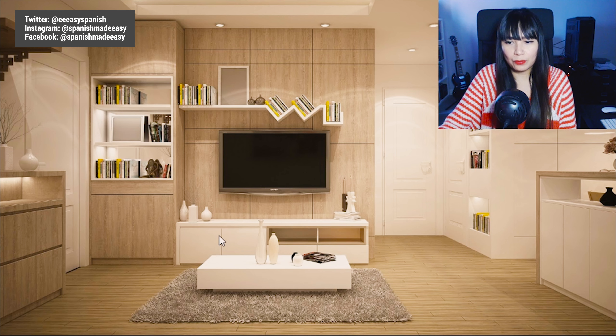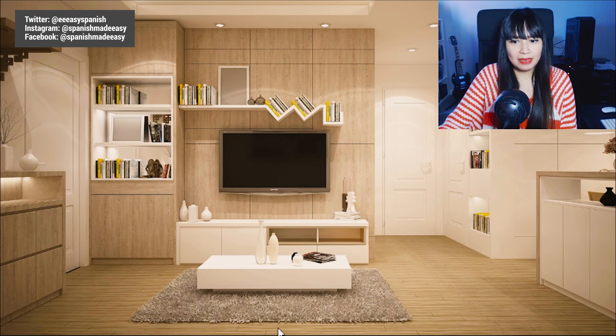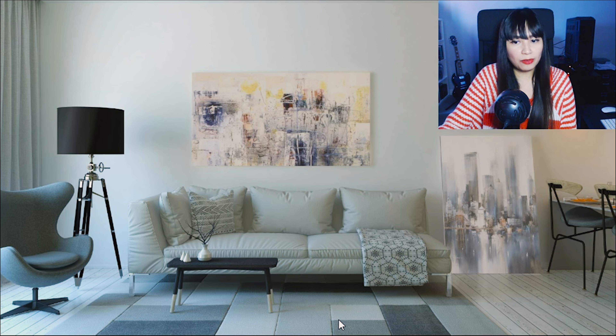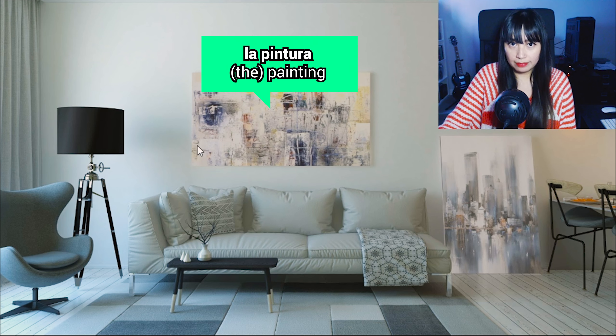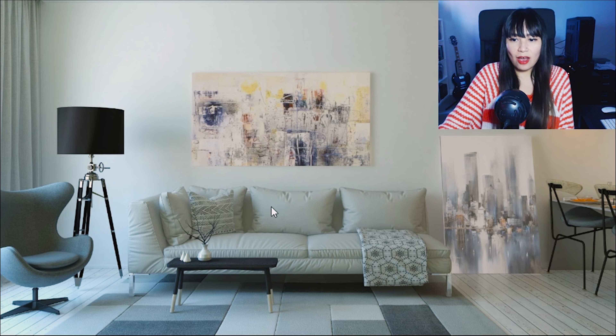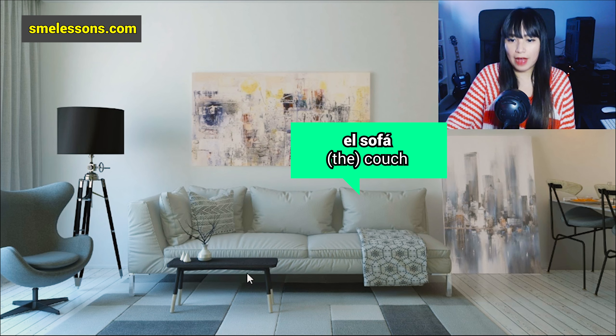This living room seems incomplete to me, so let's see a different living room. This one has some other interesting elements to learn in Spanish. I can see here some paintings. Painting in Spanish is 'la pintura.' The plural form is 'las pinturas.' Now we can also see a couch. Couch in Spanish is 'el sofá.'